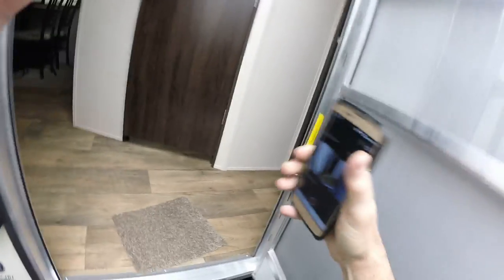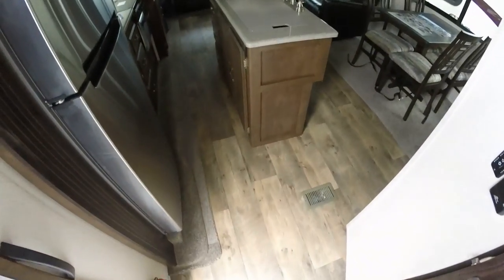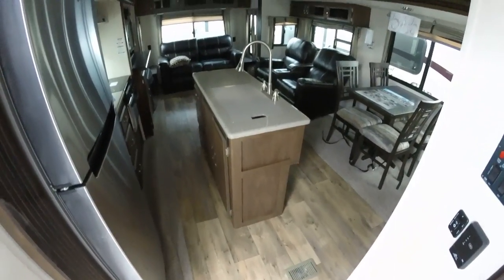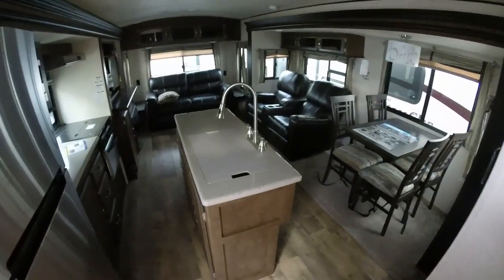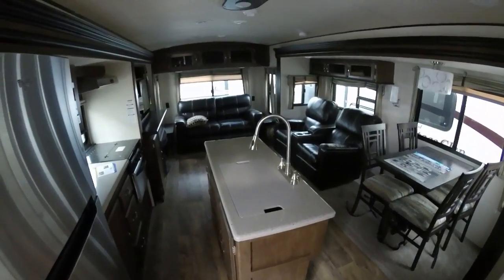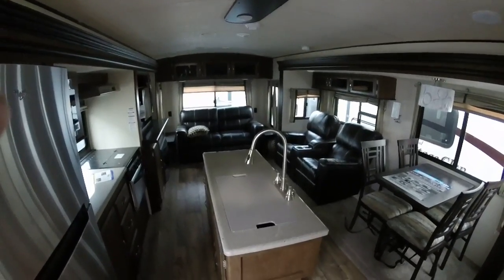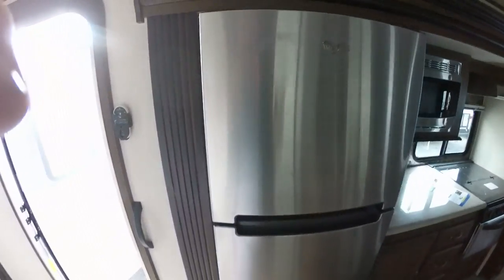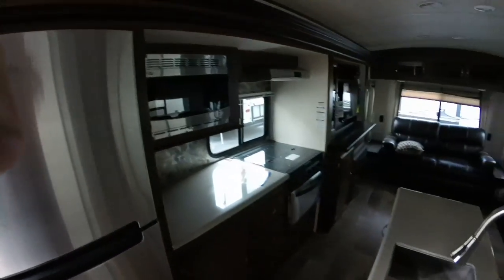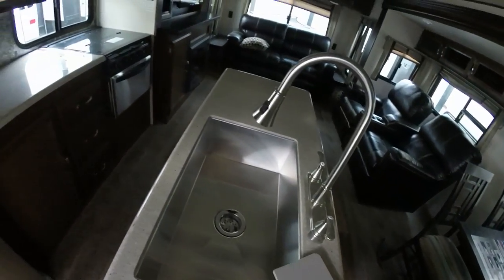Everybody loves this trailer. The bow floor inside has a seven-year warranty — just against shrinkage, whether it gets cold, gets hot, or there's movement. We order all of our 272s with the freestanding table and chairs — it's a great accent. Look how beautiful this trailer is. The big inverted refrigerator, the linoleum countertops — look at these countertops, look at this big farmer sink here in the Heritage Glen this year. Everybody loves them.